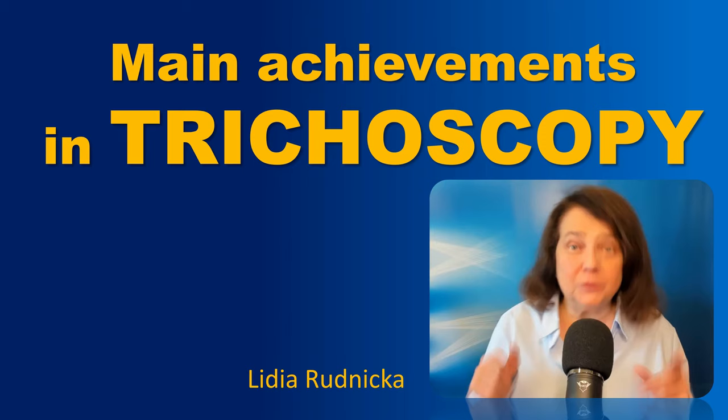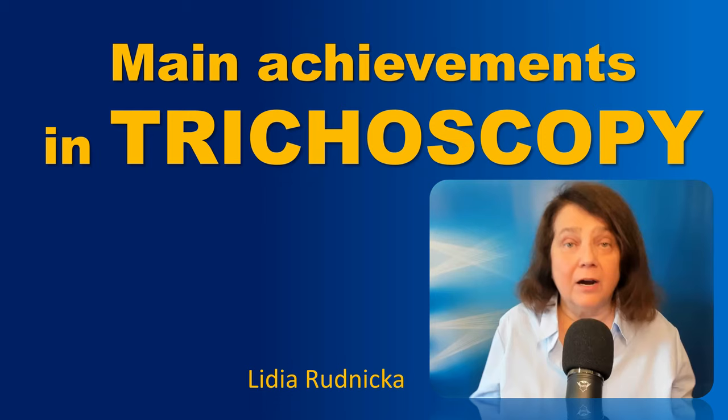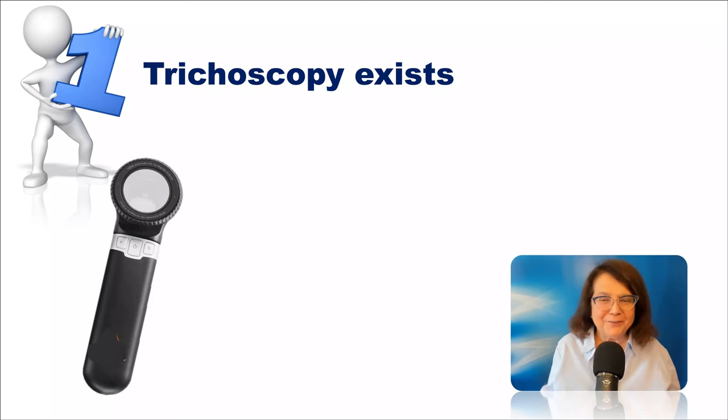Hello everyone! Thanks for choosing this video. Today I will share with you my thoughts about what I believe are the main achievements of trichoscopy.